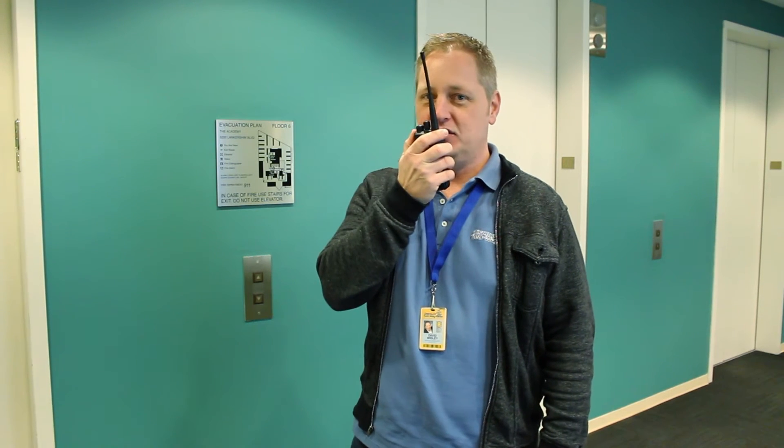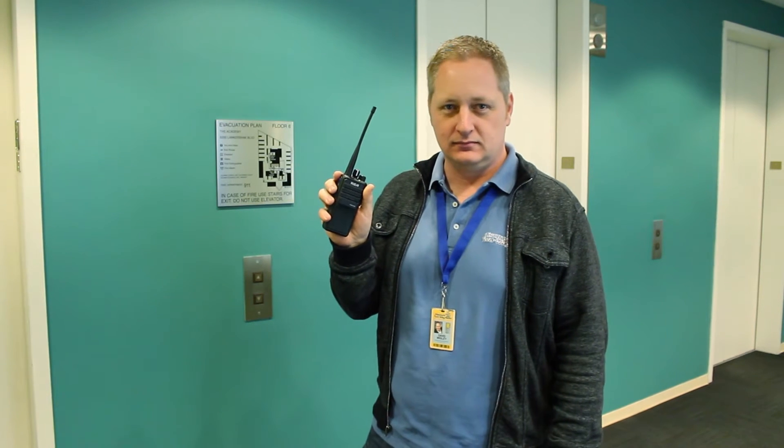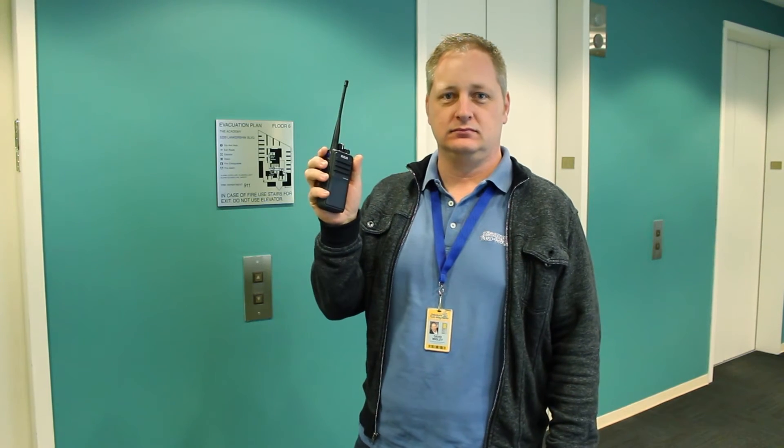And then with digital radio? Digital radio test, 6th floor, how do you read? Digital radio test — I read you loud and clear, loud and crystal clear.